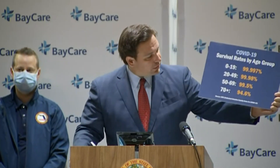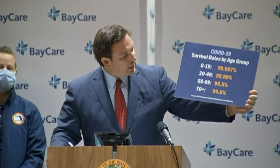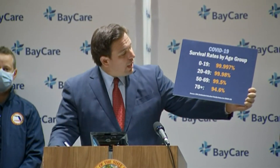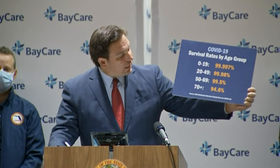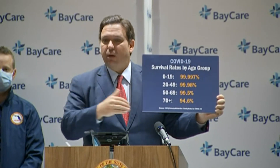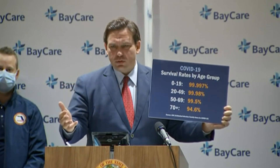This is really significant because when we're looking at protecting the folks who are most vulnerable, particularly our elderly population, the CDC numbers are really dramatic. Under 50, you're 99.98% — if you get infected, you're going to survive or even better. And then it really goes up dramatically once you hit 70-plus. So this is really the demographic that we've worked really hard with in terms of our long-term care facilities and nursing homes.